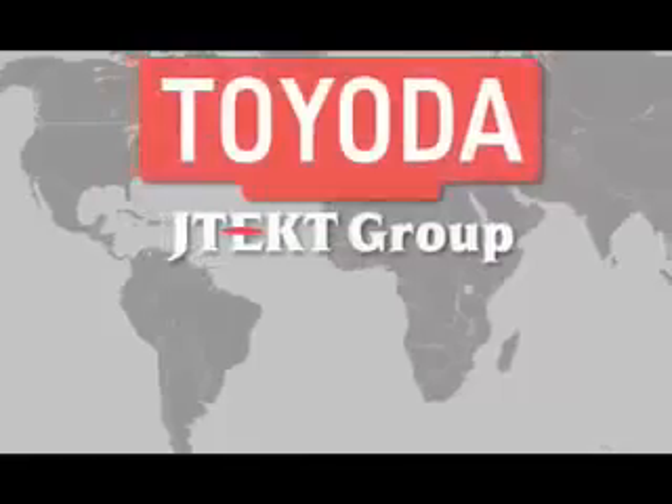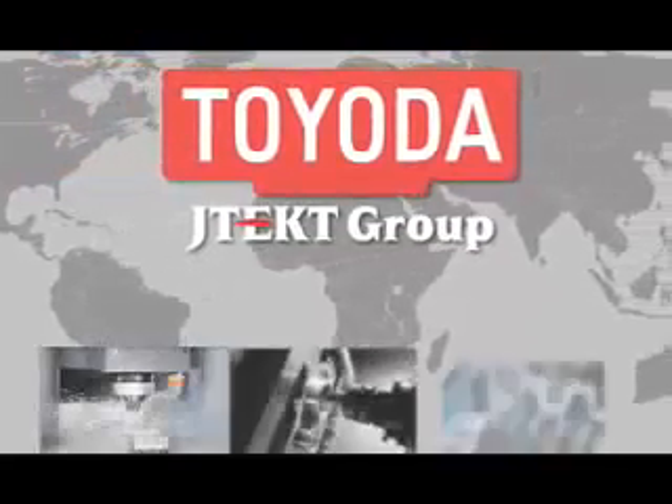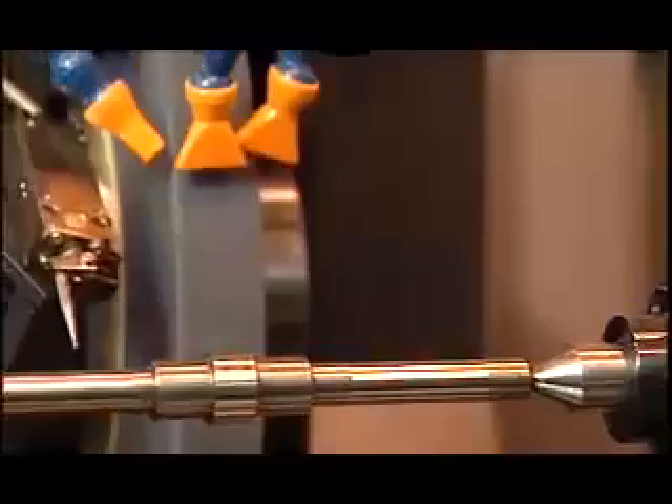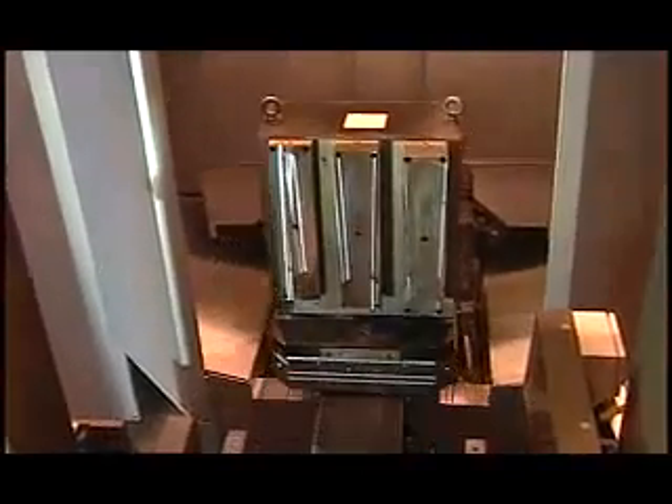For over 30 years, Toyota Machinery USA has been engineering a better way forward. With advanced turnkey systems and innovative production-driven solutions, from the smallest grinder to the largest heavy-duty machining center, every Toyota comes with one standard feature that no other manufacturer can offer.